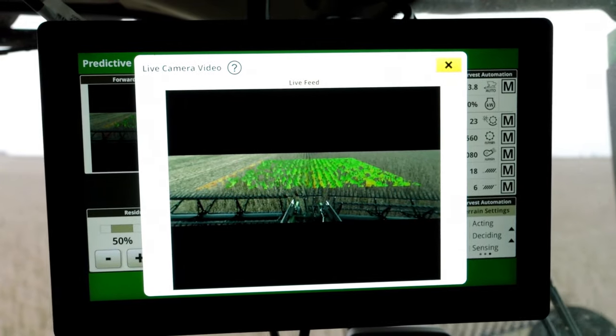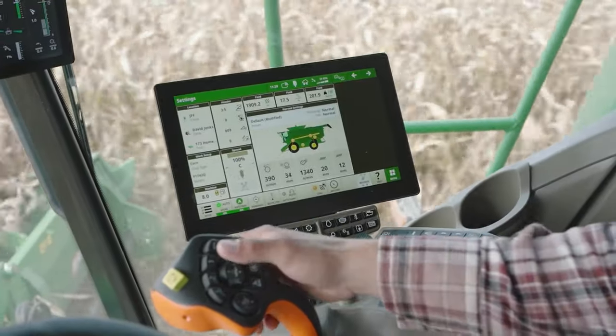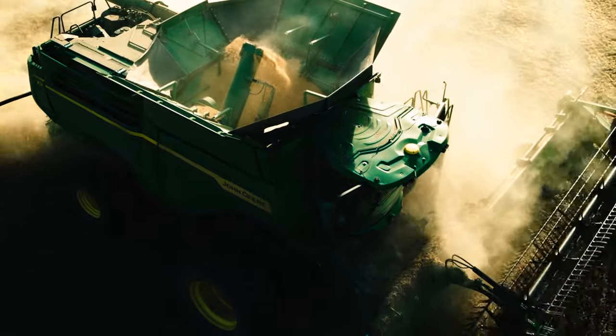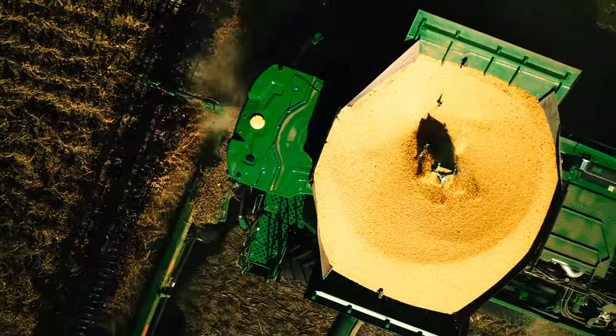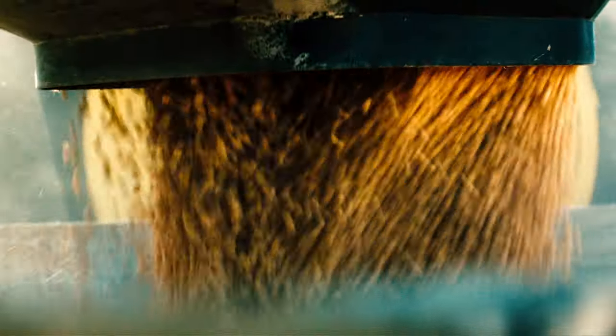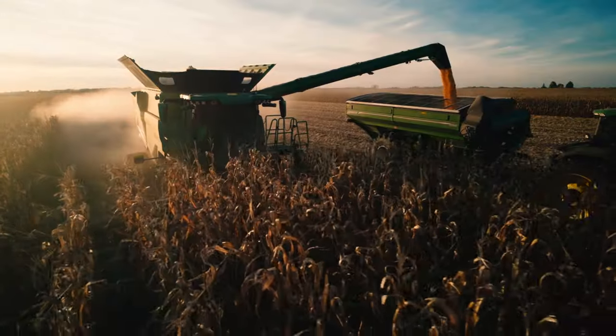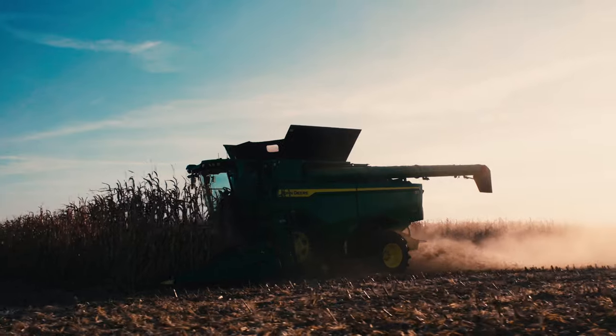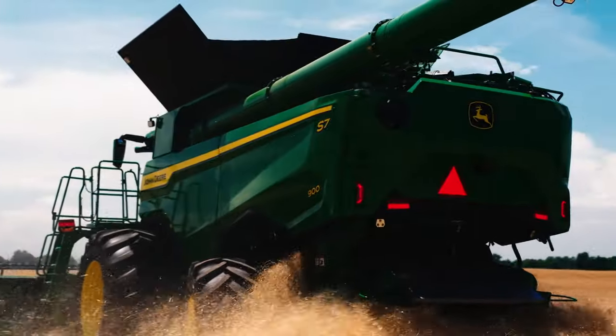Now you have confidence to maintain peak feed rates all day long, even in inconsistent crop conditions. That allows you to increase combine capacity while minimizing grain loss. And by anticipating the crop load, the combine has time to gently adjust speed without the familiar herky-jerky reactive adjustments.